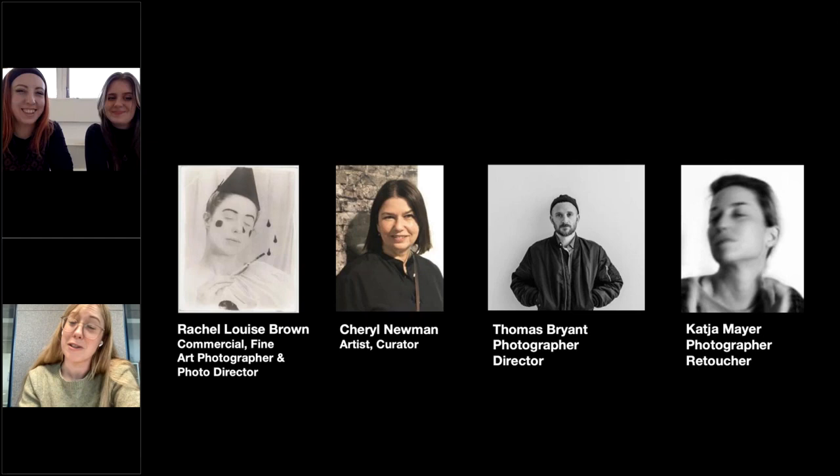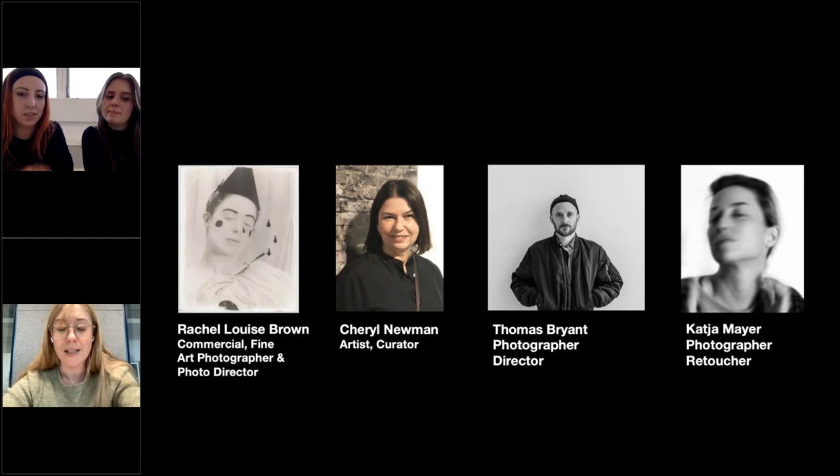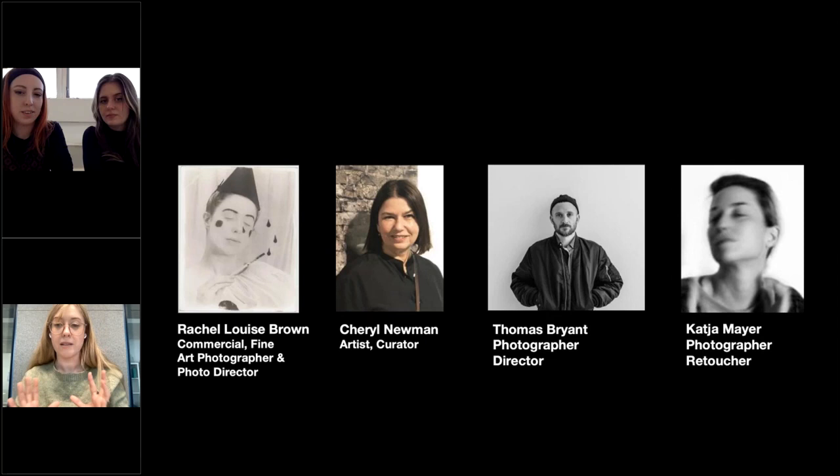Some of the people who teach on the course: I'm a commercial and fine art photographer. I was photo director at Harper's Bazaar UK for almost eight years, before that Tim Walker's studio manager for two and a half years, and worked at British Vogue on the picture desk and for Steven Klein. We have Cheryl Newman, incredible artist and curator and former photo director of the Telegraph Magazine. Thomas Bryant, UAL alumni, MA photography graduate, incredible photographer and director of commercials. And Katja Meyer, amazing photographer and researcher with great industry knowledge — she just did a pricing and production workshop with MACP.